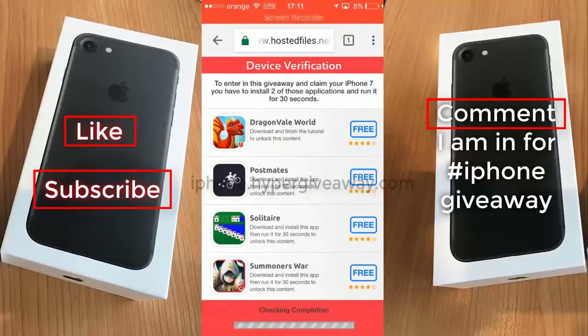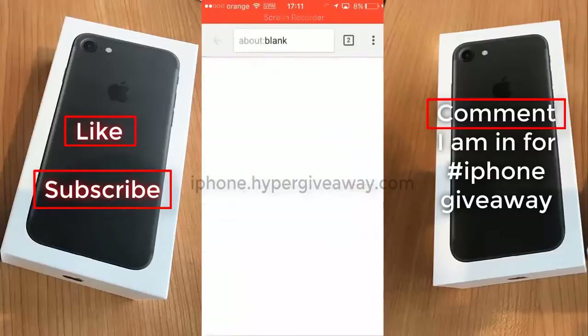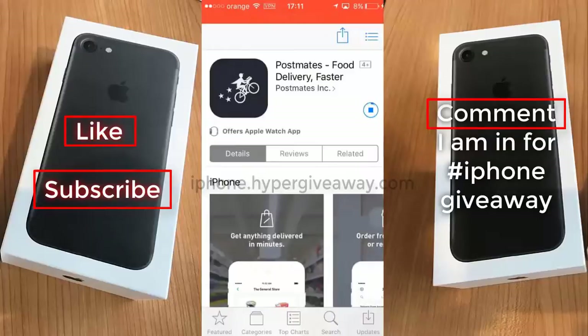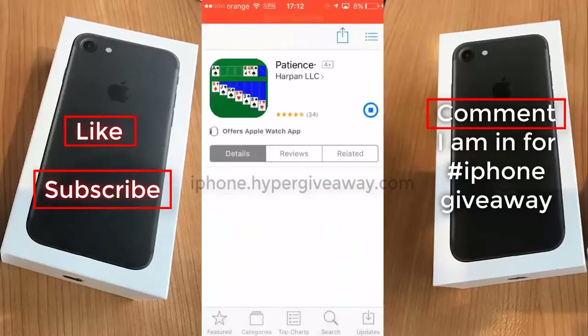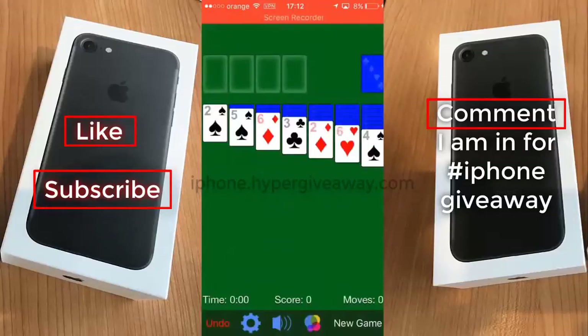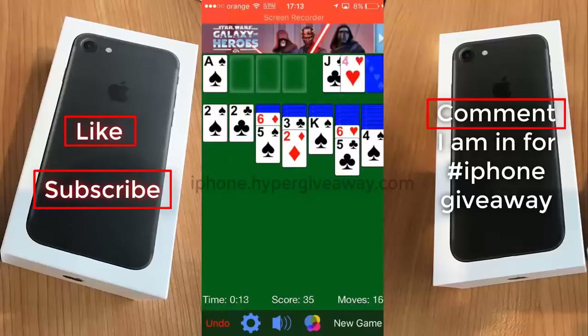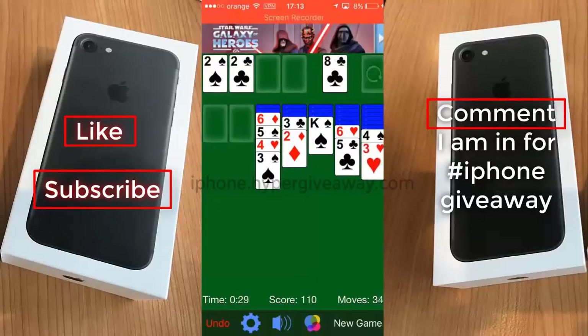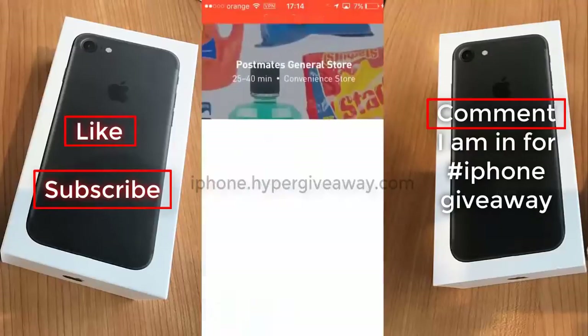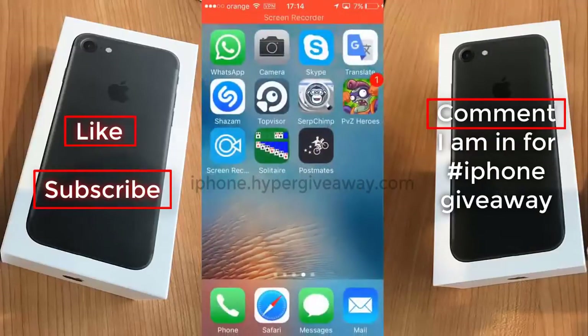And you have to verify your device. You have to install two of these applications and run them for 30 seconds. I will edit this video to be much faster. Okay, so that's it — I finished. Now you can install both applications, and if you don't want them, you can uninstall after.